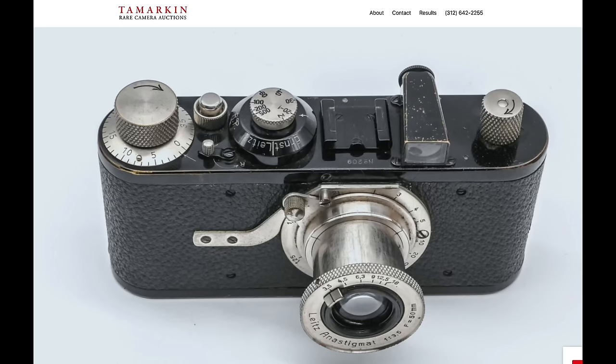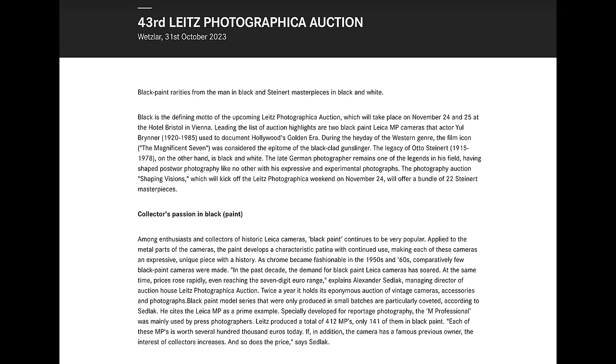Then we have an auction from Tamarkin Auction happening November 18th. If you're into film photography auctions, Tamarkin has a cool auction based in Chicago — I'll leave the link below. We also have the 43rd Leitz Photographica Auction on November 24th — the Leica one with all the cool additions they take out of their basement and put out for groundbreaking records. If you're into that, at least following along is really interesting.